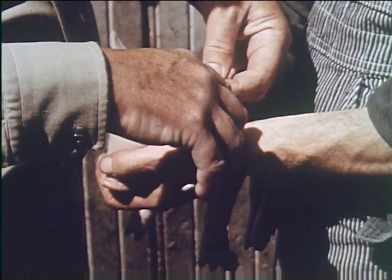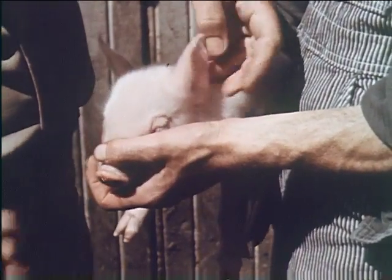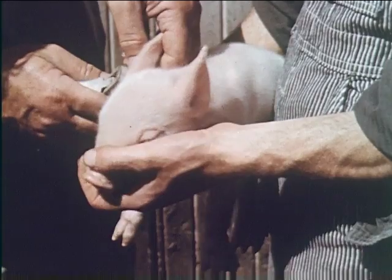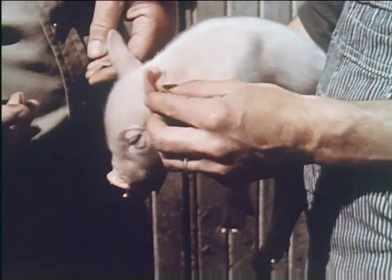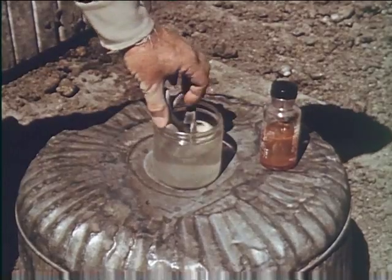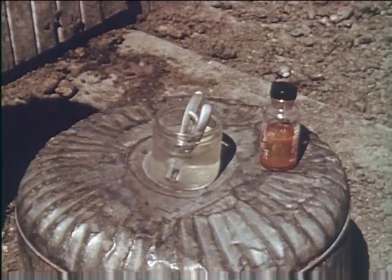This is also a good time to mark the pigs for easy and accurate identification. The ears are notched with a special tool, which is dipped in disinfectant after notching each pig.